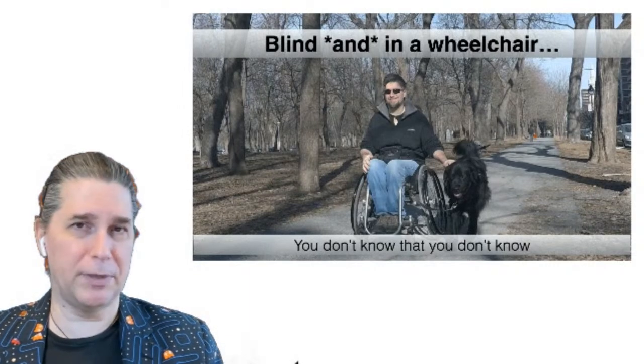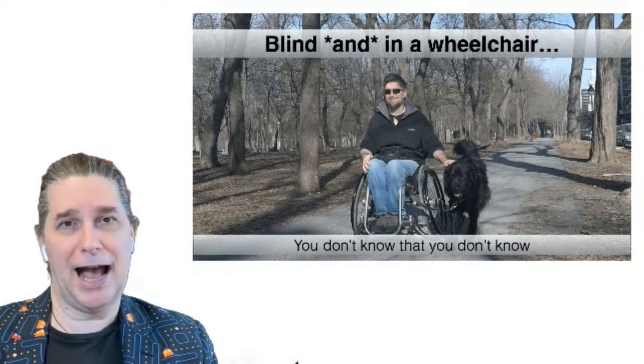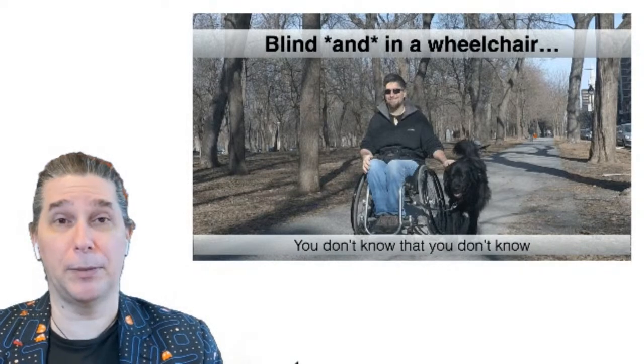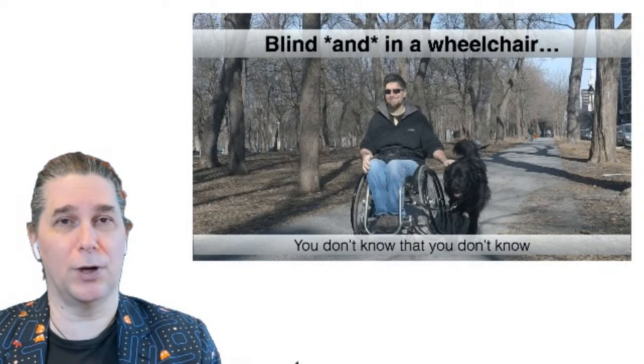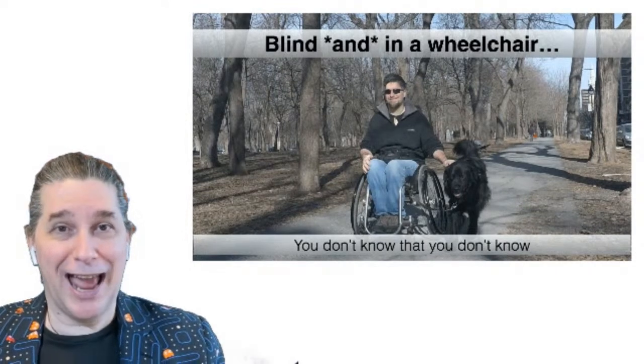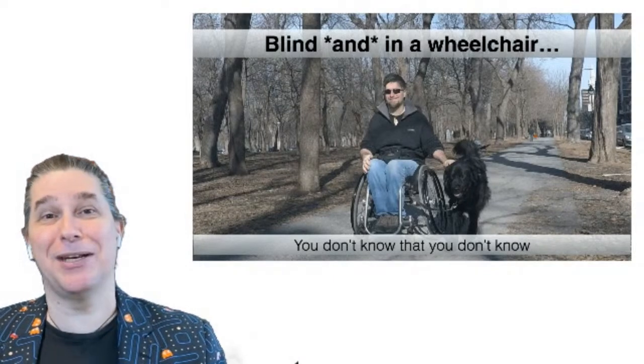My service dog was pulling me. It was sunny and I had dark wrap-around sunglasses. As I came by a patio, an outdoor terrace, there were a couple people talking together and one said to the other, 'Oh, isn't it sad? He's blind and in a wheelchair.' So I stopped, turned around and said, 'Yeah, but I'm not deaf.'